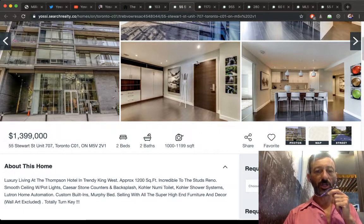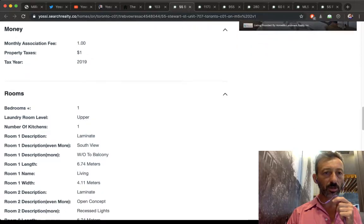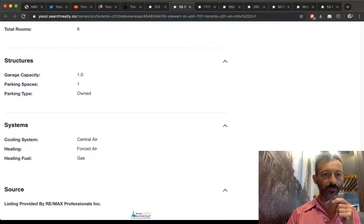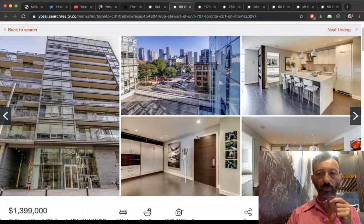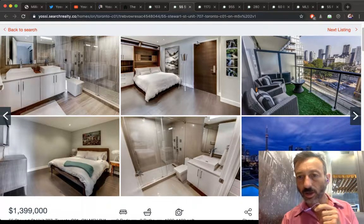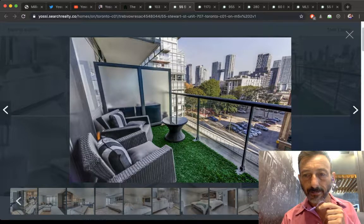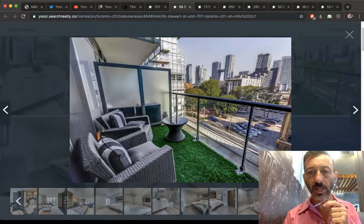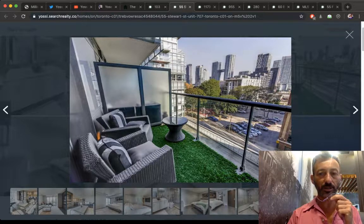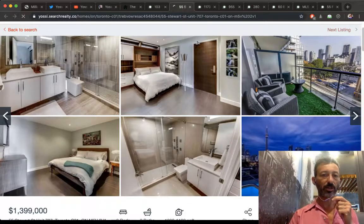The unit at the Thompson has one parking space, a nice pool, and a south-facing view. You're looking south over the city, great light. There's a small parkette below — overall it's a lovely unit at $1.4M.